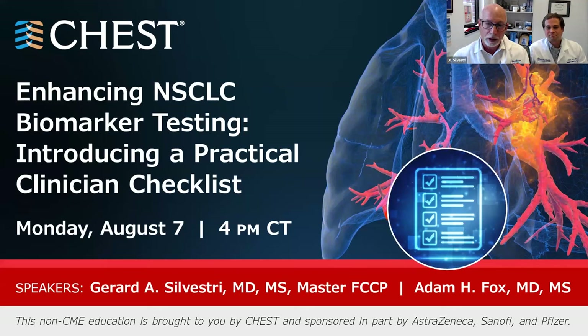Through the work that Dr. Fox has done and our lab has done, we've figured out that even in a place like a university hospital, sometimes that testing process can get disjointed. Patients wait a long time to get their biomarker testing. So we want to take you through what we think are the important aspects of getting biomarker testing in a timely fashion.